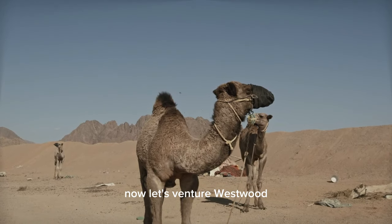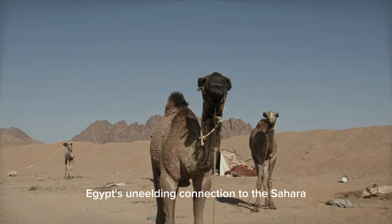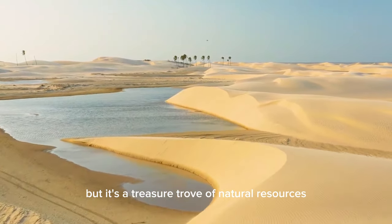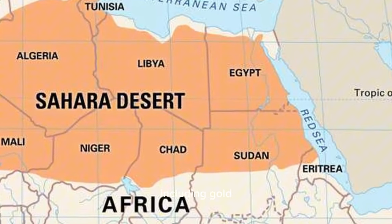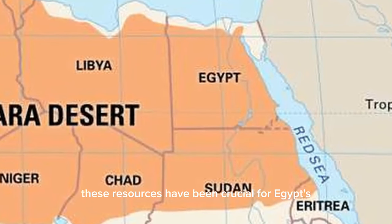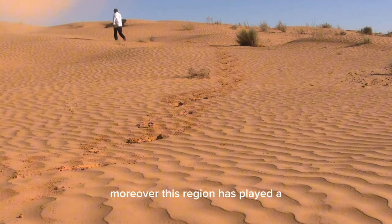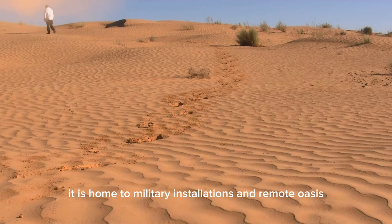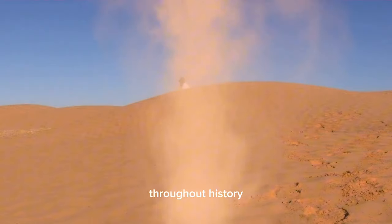Now, let's venture westward into the vast expanse of the Western Desert, a region that reveals Egypt's unyielding connection to the Sahara. The Western Desert might appear inhospitable, but it's a treasure trove of natural resources. Its vast deserts are rich in mineral deposits, including gold, phosphates, and limestone. These resources have been crucial for Egypt's industrial development and economic growth. Moreover, this region has played a significant role in Egypt's strategic defense. It is home to military installations and remote oases that have served as vital checkpoints and bases throughout history.